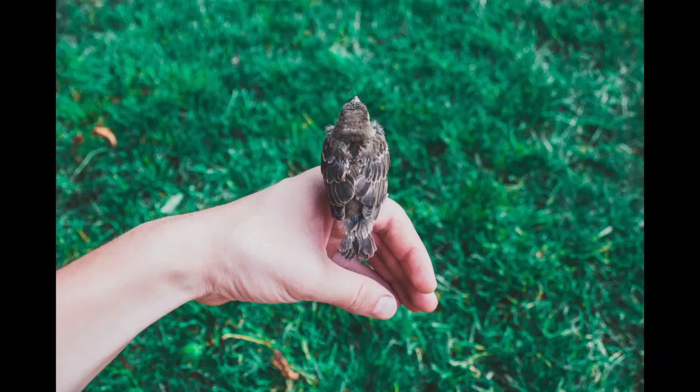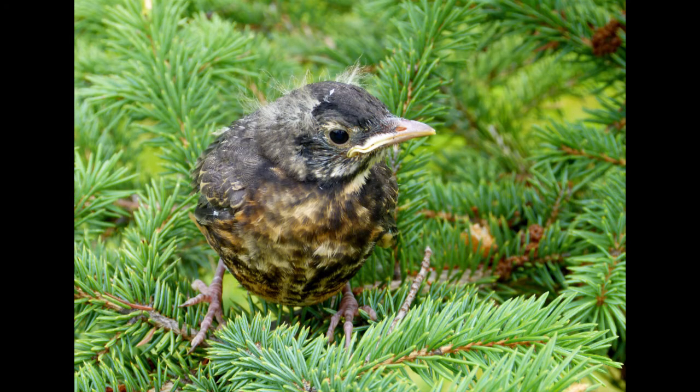Is the baby bird that you found a fledgling? Well, this is also very common. As a baby bird is learning to fly, very often they end up on the ground. They're stretching their wings, they're practicing, and they're really just not quite there yet.